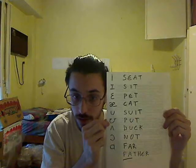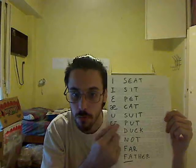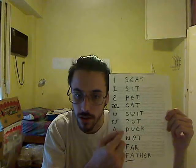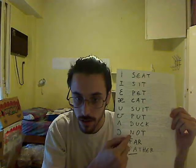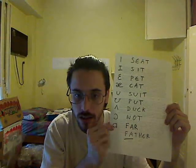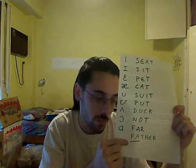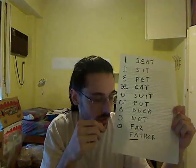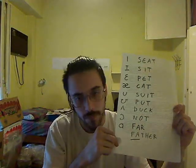The sixth sound is 'uh' — 'put.' Then 'uh' — 'duck.' Then 'uh' — 'not.' Then 'uh' — 'far.' I've also written down another word without an R, because arguably the R changes the quality of the vowel. So we have 'far,' and then 'father.'